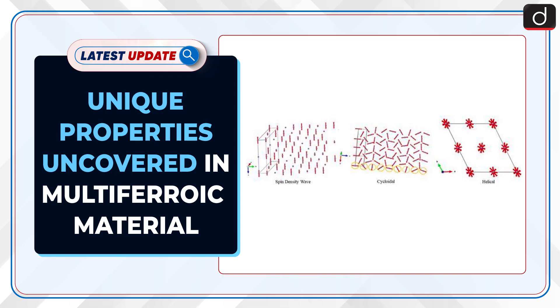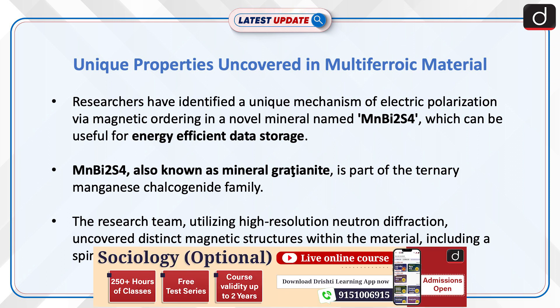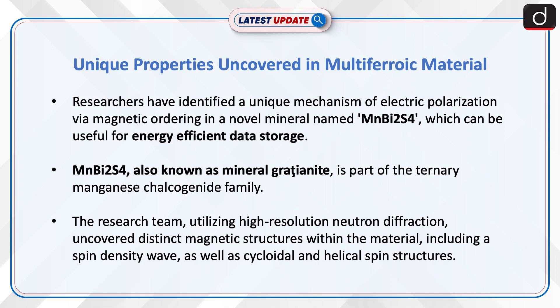Welcome to the latest update program. The topic of discussion is unique properties uncovered in multi-ferroic material. Researchers have identified a unique mechanism of electric polarization via magnetic ordering in a novel mineral named MnBi₂S₄, which can be useful for energy-efficient data storage.